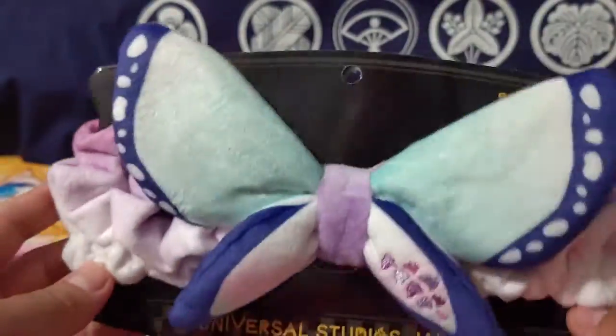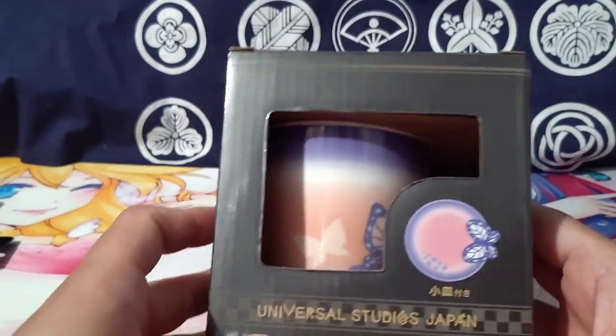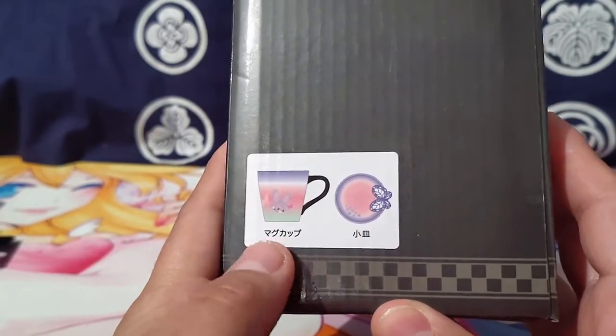People have probably seen these headbands before, they're pretty common. I thought this was really nice so I picked that up too. And then the last item — this was the item I wanted so badly because it's just so freaking beautiful. We have the coffee mug.